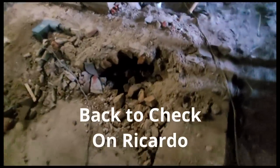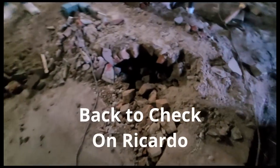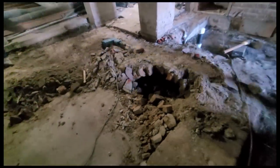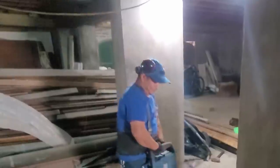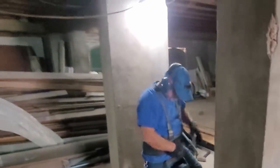Back in the basement, we're trying to get the cistern busted out so we can pour the floor. Ricardo was breaking into the end of the old cistern, and there was a whole pile of bricks down there. This is hopefully the last little bit of floor removal. Ricardo had his ear protection on his head rather than his ears — it doesn't do any good to wear it on your head!